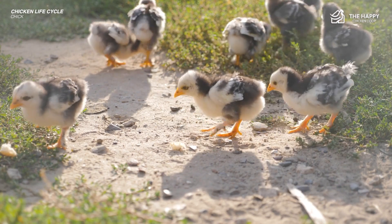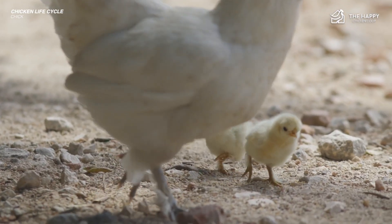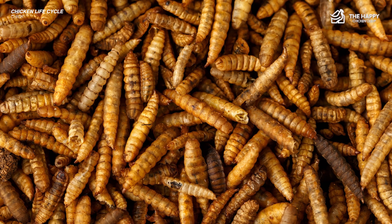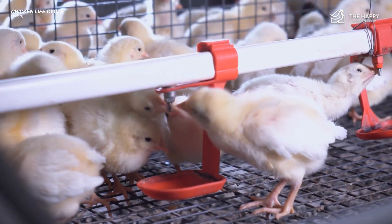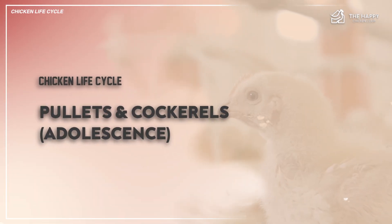Around this time you will also see them start to acquire their first adult feathers and begin sorting out their pecking order. If you wish, they can spend some time outside in a suitable pen for protection from predators. By week eight they should be able to spend more time outside, and you can start to expand their tastes — mealworms, grains, greens, scrambled eggs, and more. At this point they are technically pullets and cockerels, having entered the awkward juvenile zone.